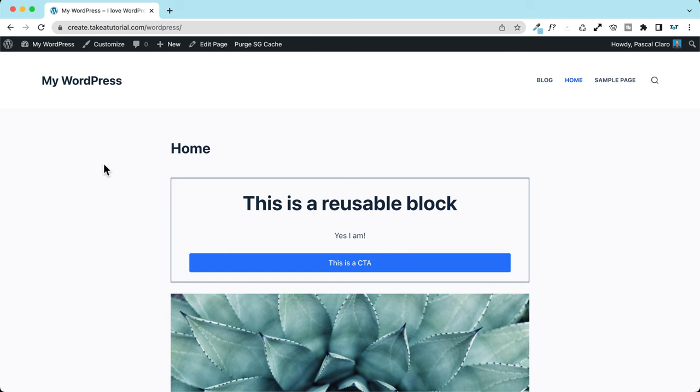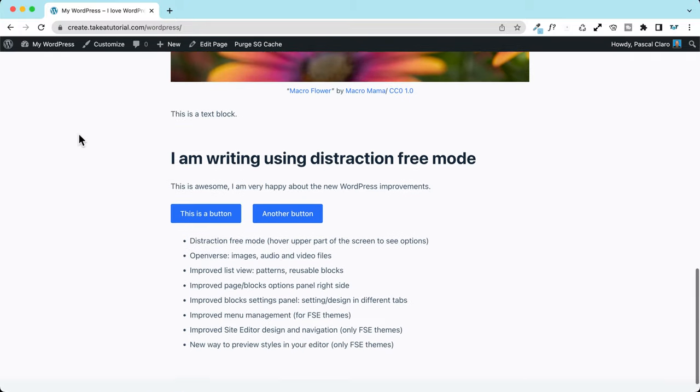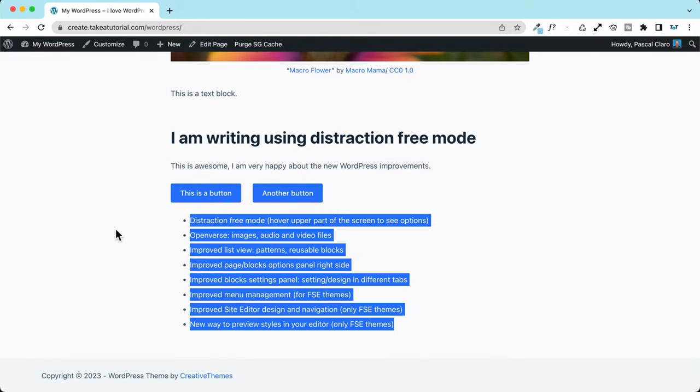I'm very happy to share with you all the news coming to WordPress 6.2. Normally the release date for this version will be on March 28th, and let's hope it will be on track. Now let's discover some cool announcements for WordPress 6.2.